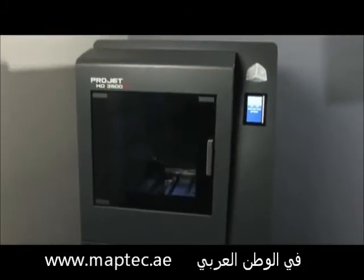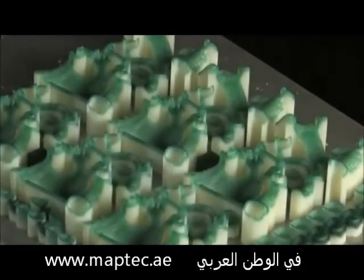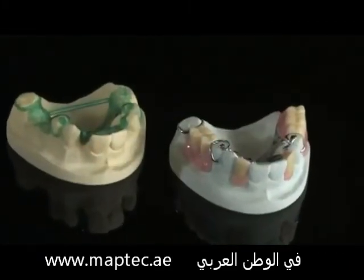Dental labs around the world use ProJet printers in their digital production flow to produce casting wax-ups and high-accuracy dental models to dramatically reduce turnaround time, increase labor efficiency, and reduce precious metal costs.